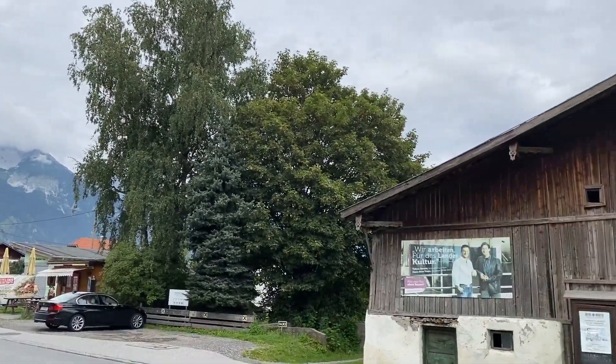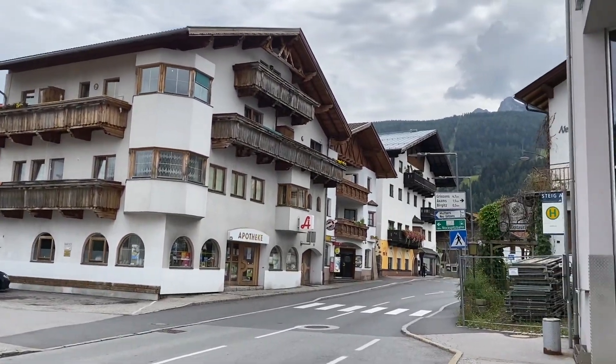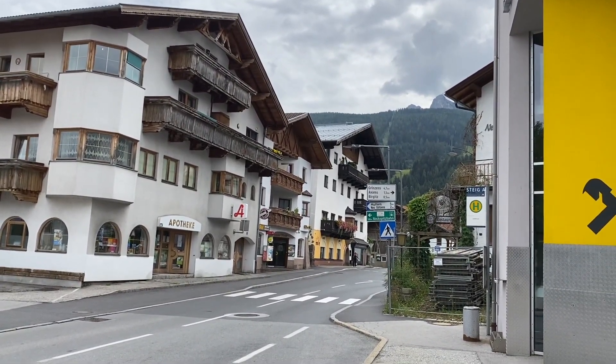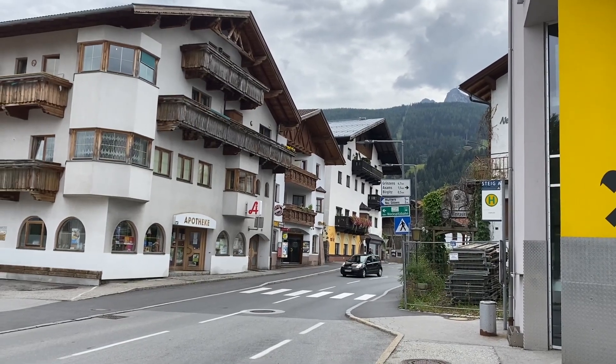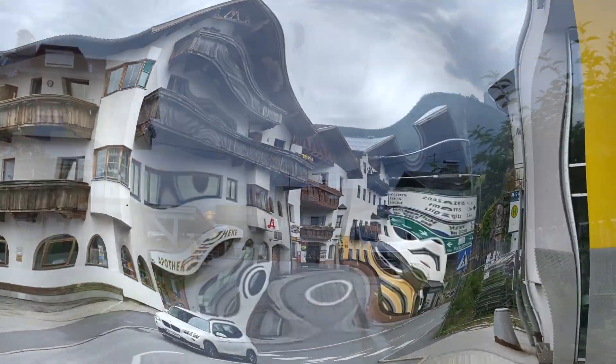I just got down from the bus and have reached the area where my accommodation is. It is 15 minutes outside the city centre, but it's a very beautiful place — very calm and very quiet. Let's walk towards my accommodation.